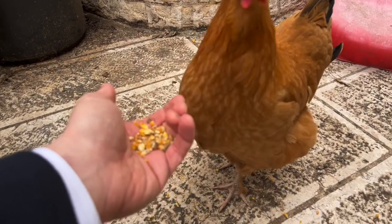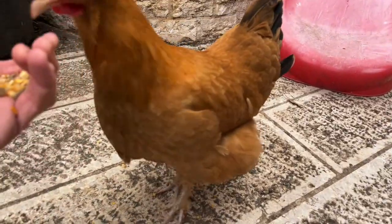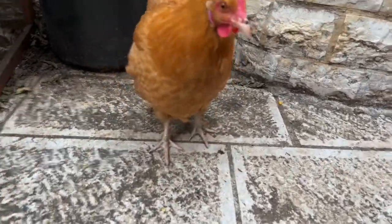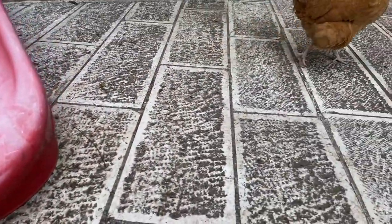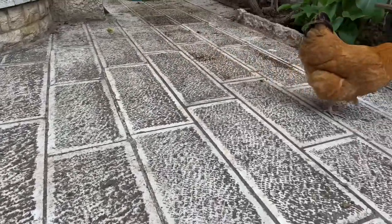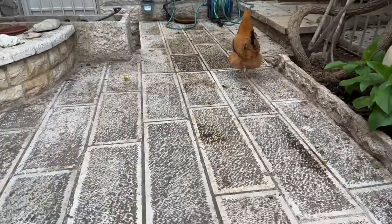What's this etzba yitera — this extra toe? Rashi explains that it refers to the spur at the back of the foot, which helps the chicken perch. According to the Ran and others, it refers to the middle toe, which is longer.